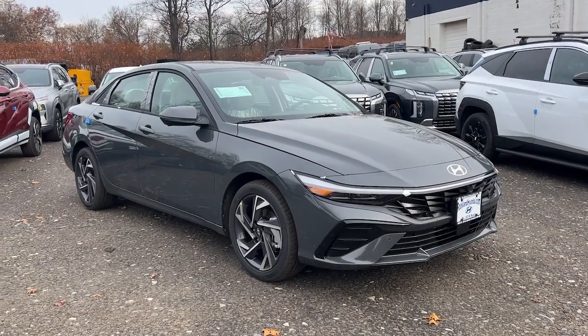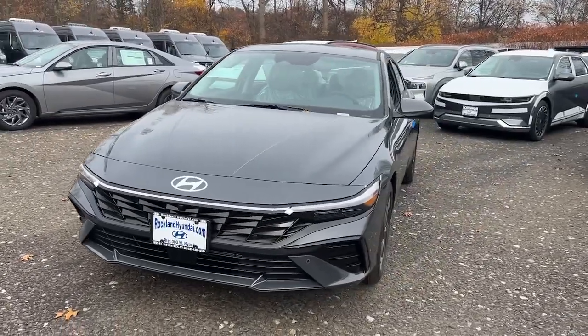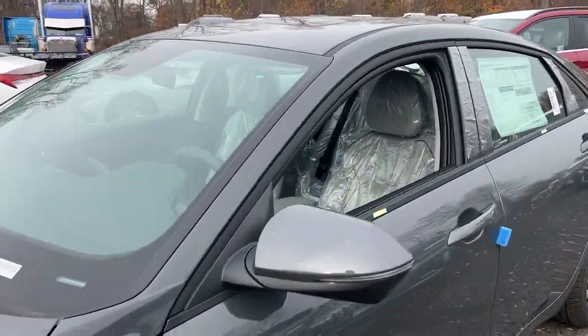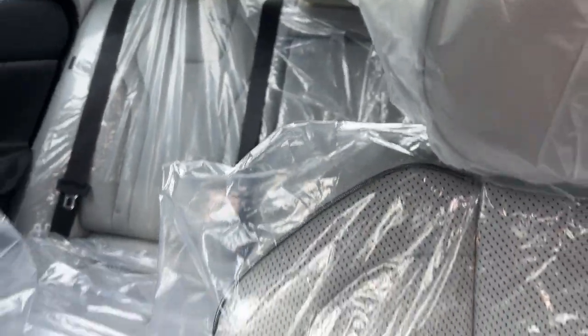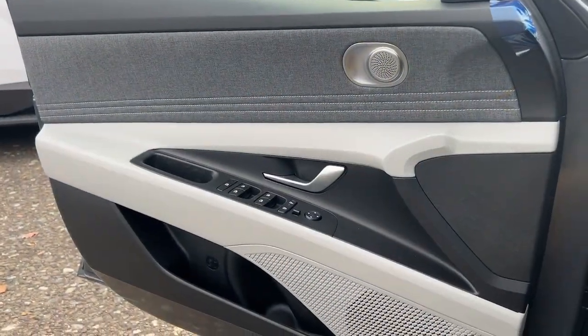You will be amazed by this 2024 Hyundai Elantra — the tech-savvy compact that infuses every drive with a fresh feeling of innovation and modern style. From its suite of confidence-inspiring safety features to its svelte and sculpted looks, this driver-focused sedan is an exceptional value.